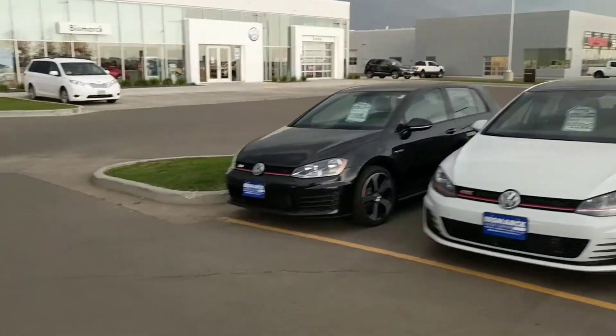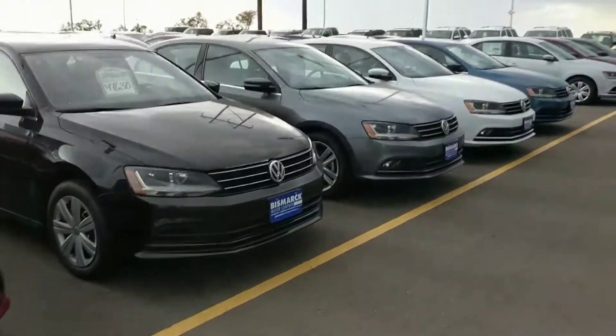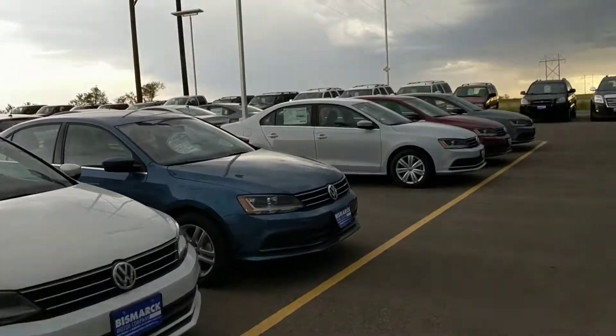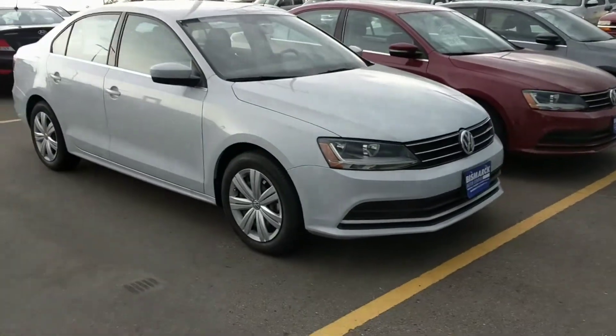We just recently got in new Jettas, SEL trims all the way down to S. One of our new sellers is that silver-gray — or white silver — which I'm going to show you right here. Awesome car.